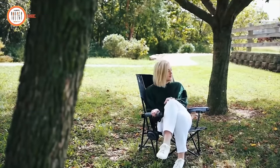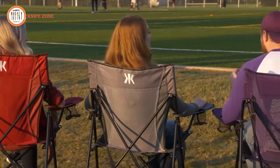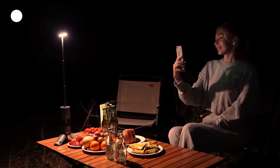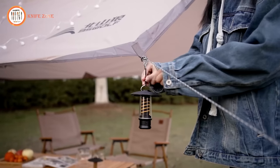Discover unbeatable Cyber Monday deals on camping gear and gadgets on Amazon. Elevate your outdoor adventures without breaking the bank as we present 17 must-have items, all under $25. From innovative gadgets to essential gear,